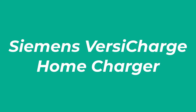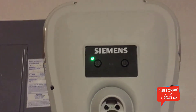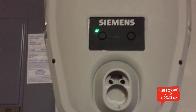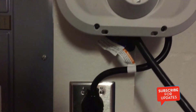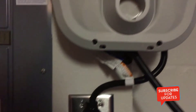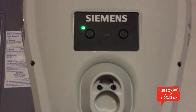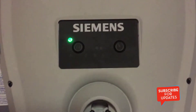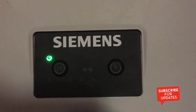Number 3: Siemens VersiCharge Home Charger. Siemens are another big name in electronics, with more than 170 years in the business and a reputation for innovation, quality, and reliability. The company has focused a lot of its efforts on green tech in recent years and claims that around 40% of its revenue now comes from green products like the Siemens VersiCharge 30-Amp electric vehicle charger, which is manufactured in California and comes with a 3-year warranty.